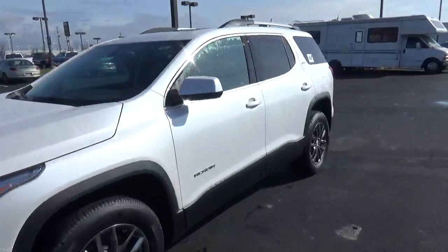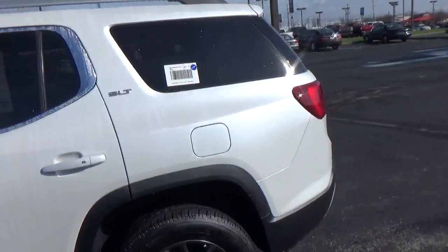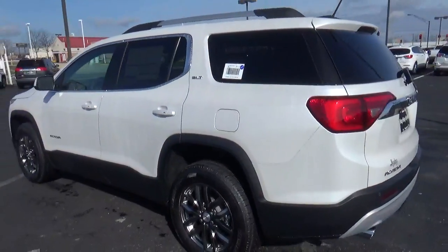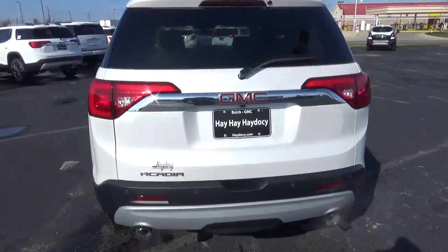Today we've got a 2017 GMC Acadia SLT with a white frost exterior and a cocoa and light ash gray interior. 3.6-liter six-cylinder engine with an automatic transmission.